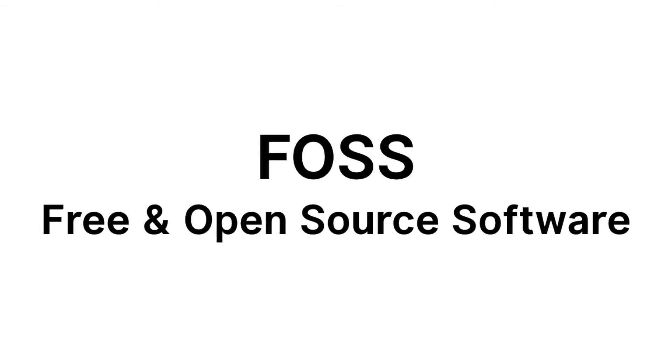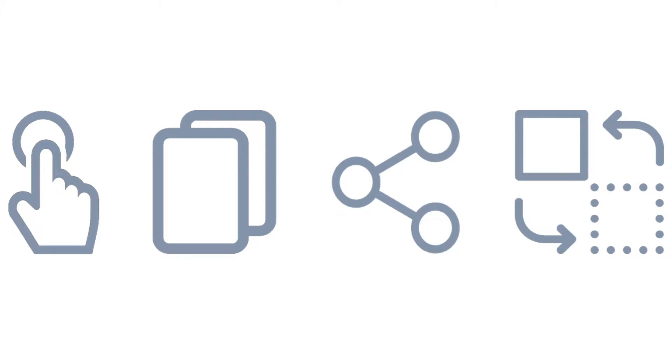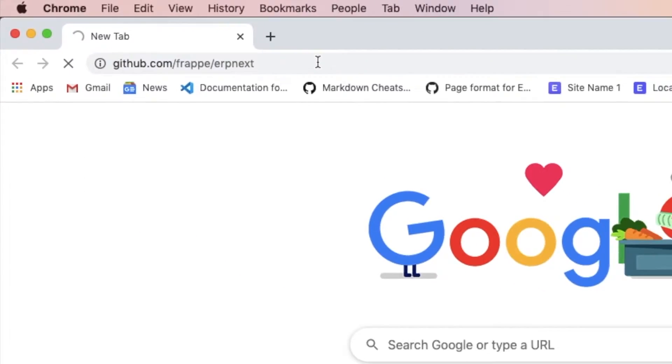For starters, it is a free and open source software just like Linux, Firefox, Android OS and many more. It means that anyone in the world can freely use, copy, distribute or change the software in any way since the source code is openly shared. ERPNext is licensed under the GNU GPL3 and you can find the source code over at GitHub.